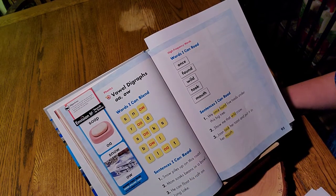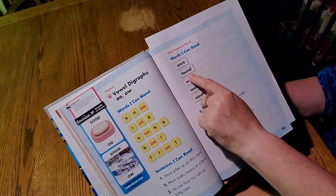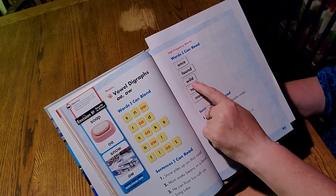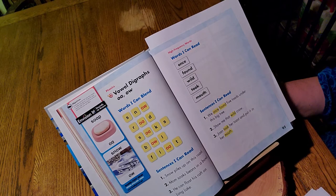High frequency words. Once, as in once upon a time. Found. Wild. Took. Mouth — O-U — ow.